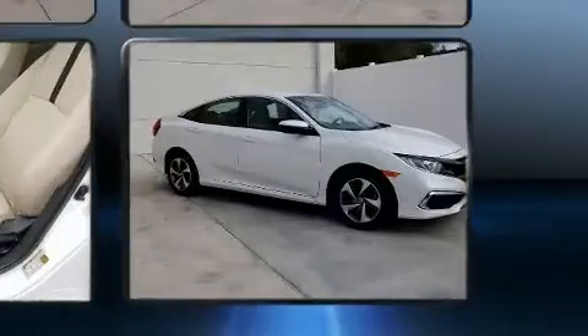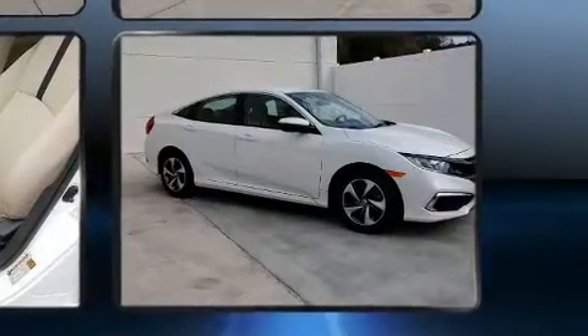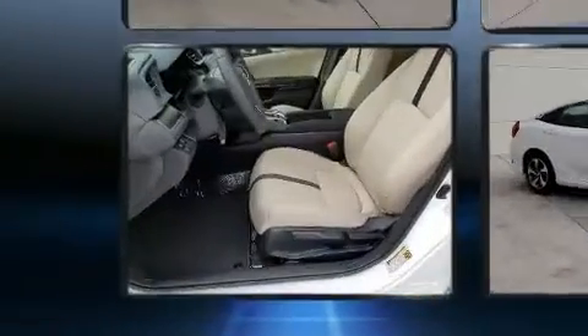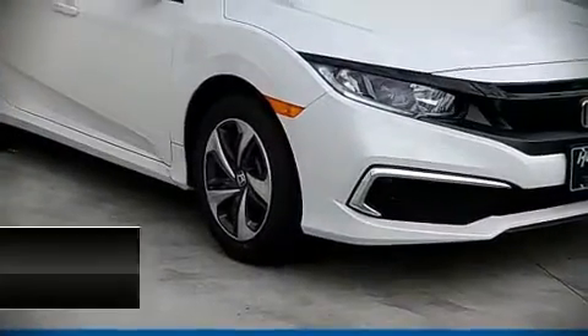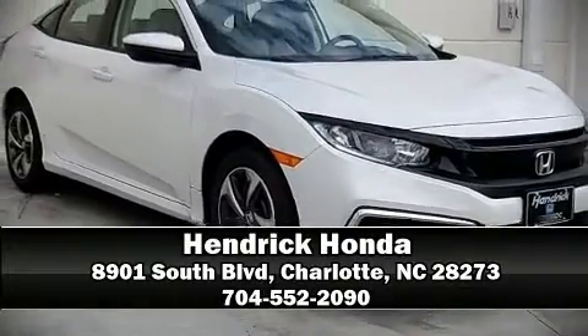Adaptive Cruise Control maintains a preset distance behind the car ahead of you, simplifying highway driving and enhancing safety. We have a skilled and knowledgeable sales staff with many years of experience satisfying our customers' needs. Stop in and take a test drive.